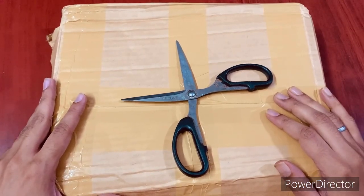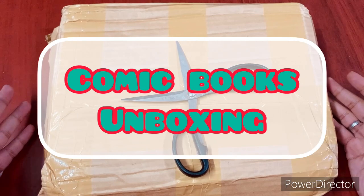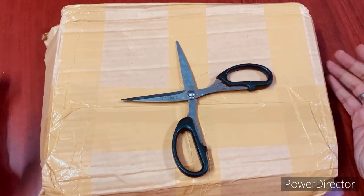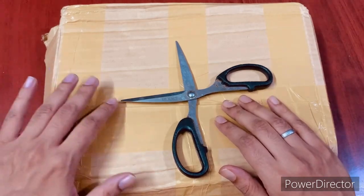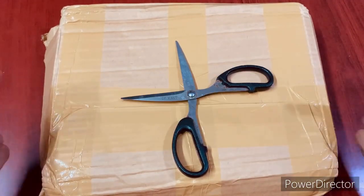Hey everyone, welcome back to the channel. Today it's going to be a quick short video — another unboxing, which many subscribers of this channel prefer to watch and enjoy. Today I have a bunch of trade paperbacks and some single issues that I ordered some time back, so I'm just going to start unboxing them in front of you and show what's in store. Let's get right to it.